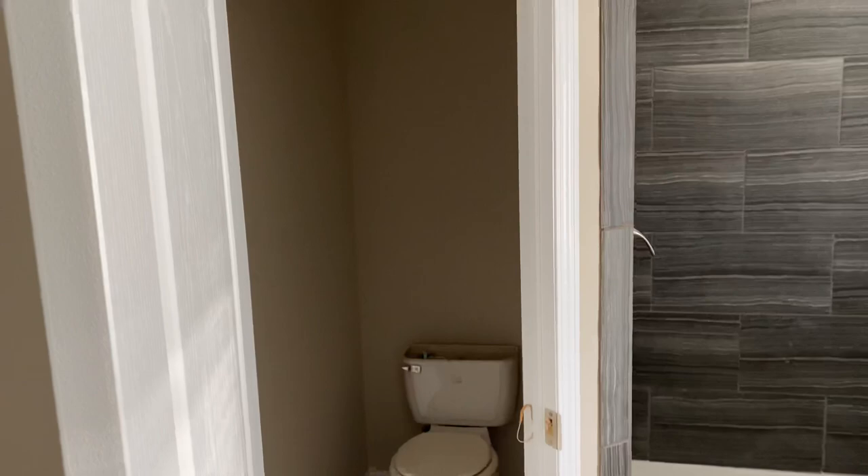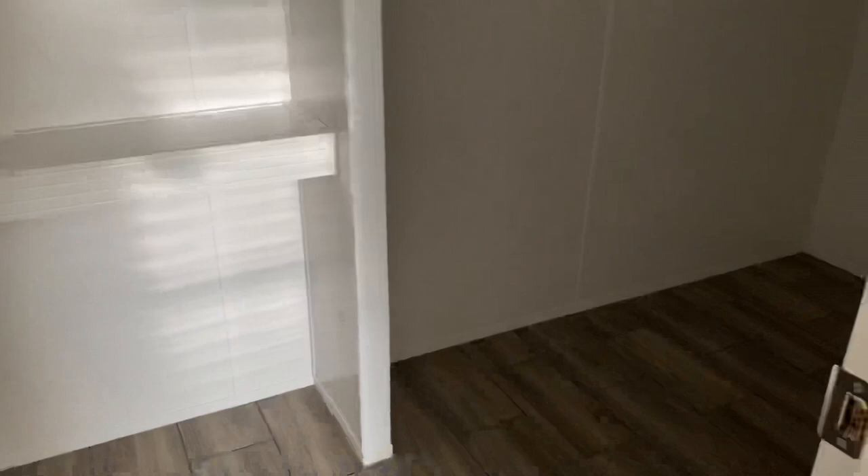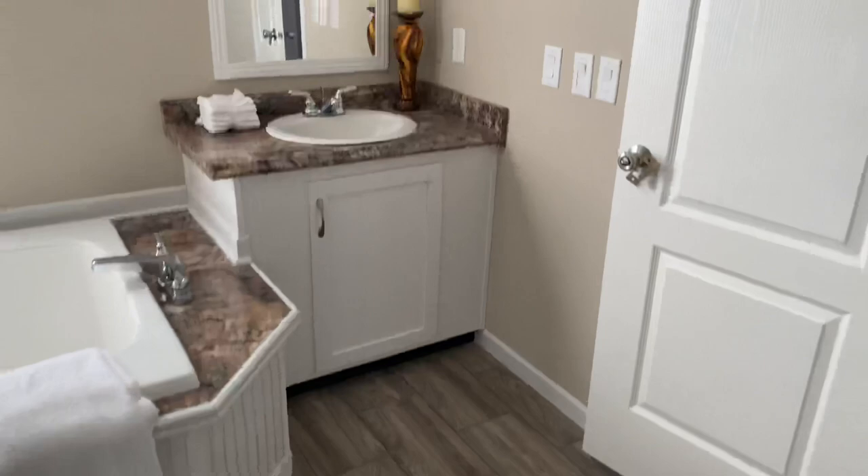Here's your water closet — toilet room, whatever you want to call it. It's optional; you can take the walls out if you'd rather it be open. And then there's a big closet with tons of space — I don't know if I can get the whole thing on camera, but I'll try. Beautiful tile flooring in here too.